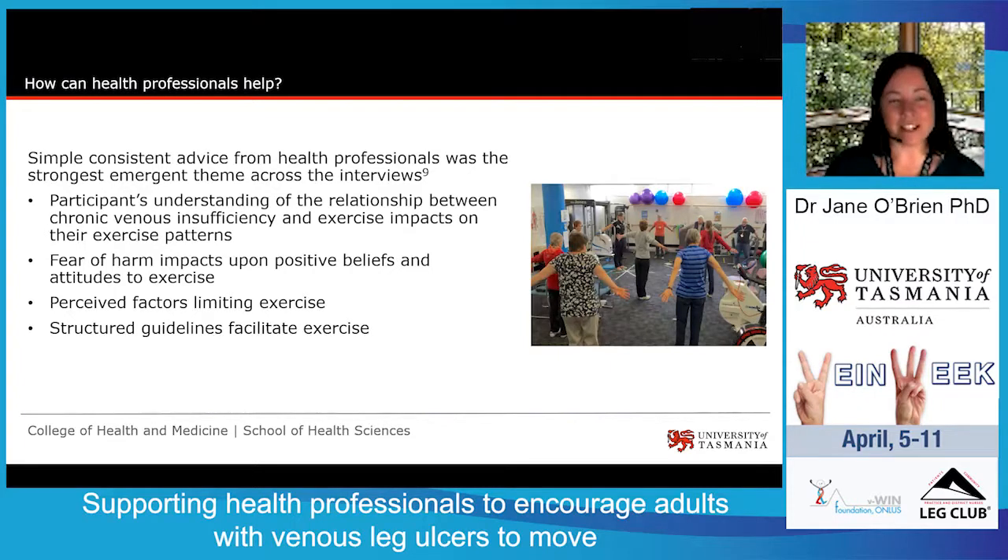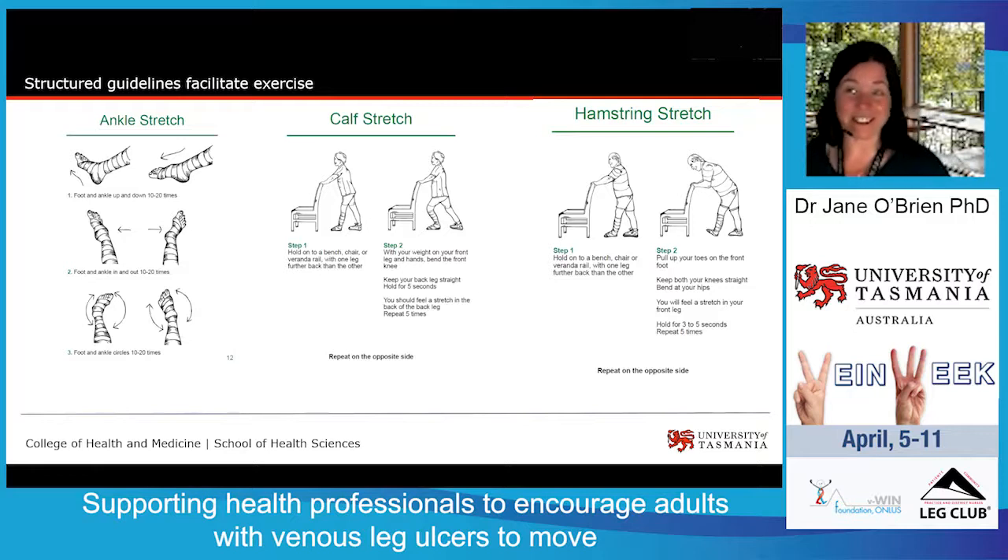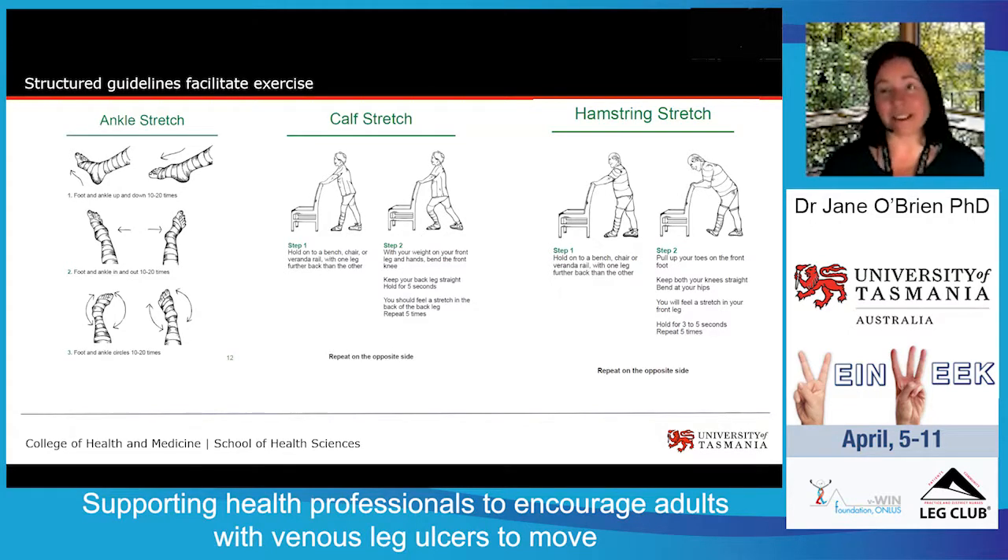That's one of the big reasons why the progressive resistance exercise program we designed is the way it is — the starting place means anybody can actually do those exercises, and structured guidelines really facilitate exercise. It's important to have a clear protocol that's simple to follow and that somebody can self-manage. People with venous leg ulcers often have a range of other comorbidities that will affect how they're able to perform exercise, but this home-based exercise program is designed specifically for them, taking that into consideration. Any good exercise program should start with some simple gentle stretches — here I have simple ankle stretches, calf and hamstring stretches.